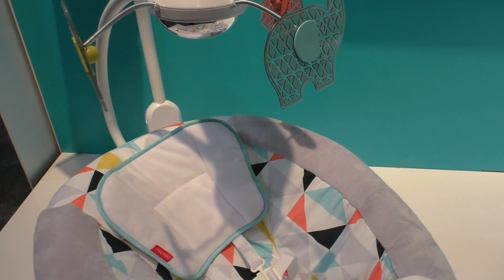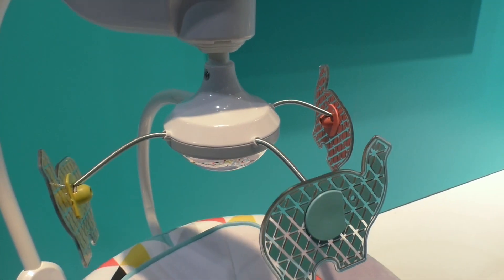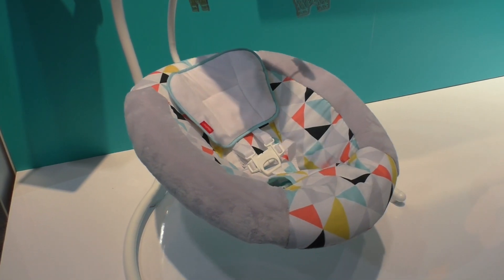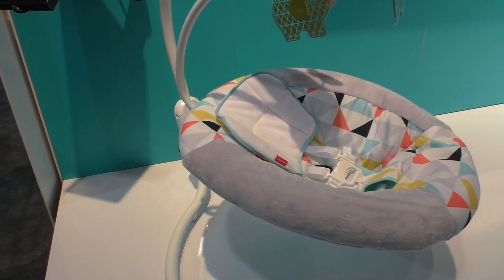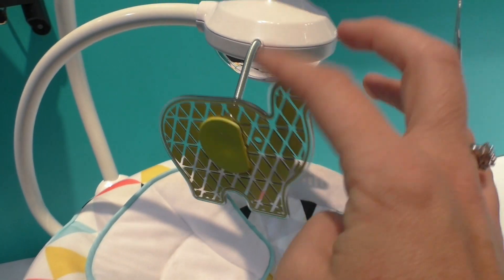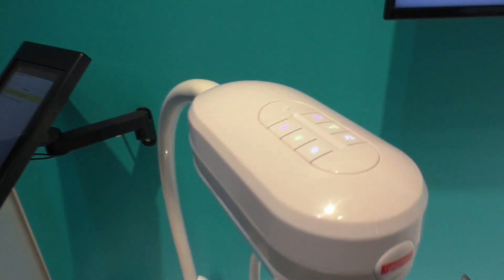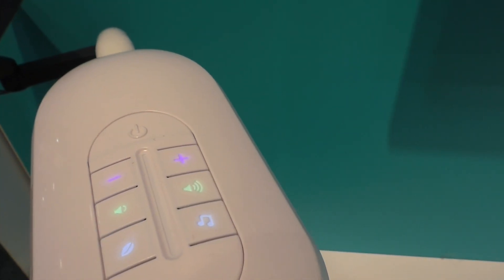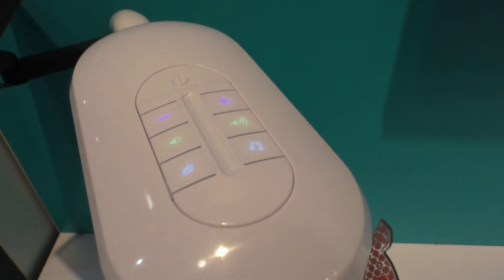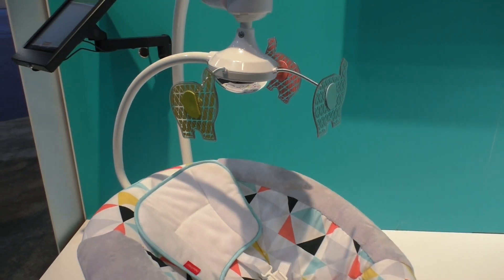This is the Revolve Swing. You can see the really unique movements it's doing — it's spinning the seat around in a circle, and this was designed to mimic the motion of being in the mom's tummy. I love these little cute characters on springs, so as the seat moves they just bounce up and down. At the top you have more options: music and sound with volume control, and you can also increase the speed of the unit.